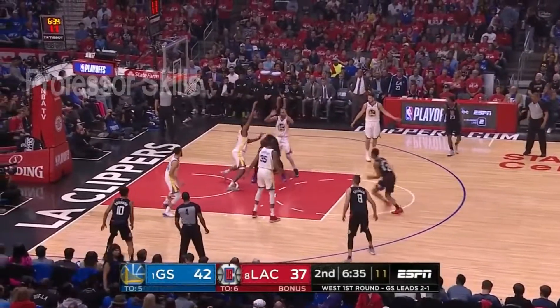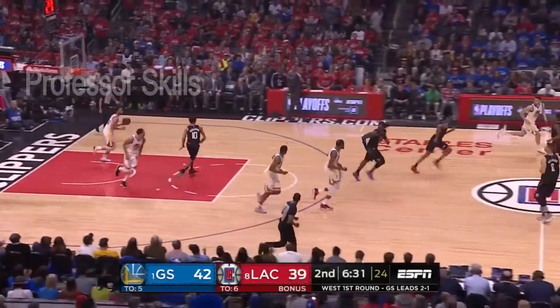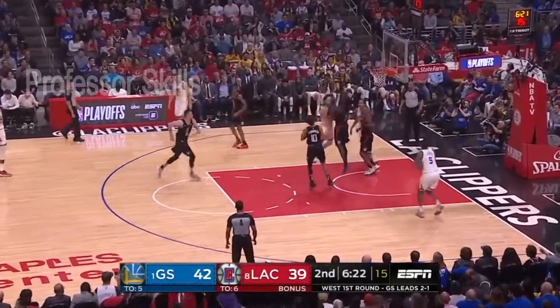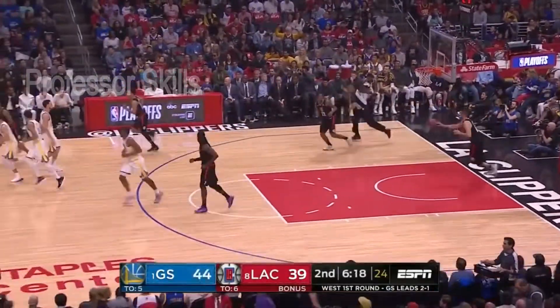Already a good corner three by Thompson. Harrell backs it all the way — Montrezl Harrell, who has been spectacular so far in the series — 76%. Gets his second field goal. Curry excellent speed, gorgeous setup — come on, Looney with the bucket!